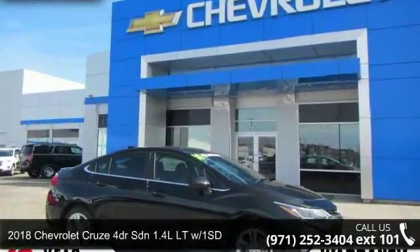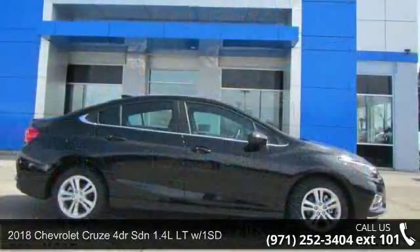Arrive in style with this 2018 Chevrolet Cruze. This may be the set of wheels you've been looking for.